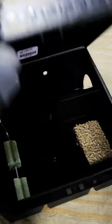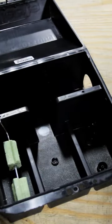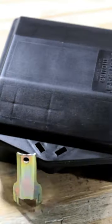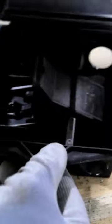Bait stations are specifically designed boxes that can be filled with any kind of rodent bait, keeping it dry and fresh longer. These come in larger sizes for rats and smaller sizes for mice. A good bait station will also include a special key for added safety where children or animals are present.